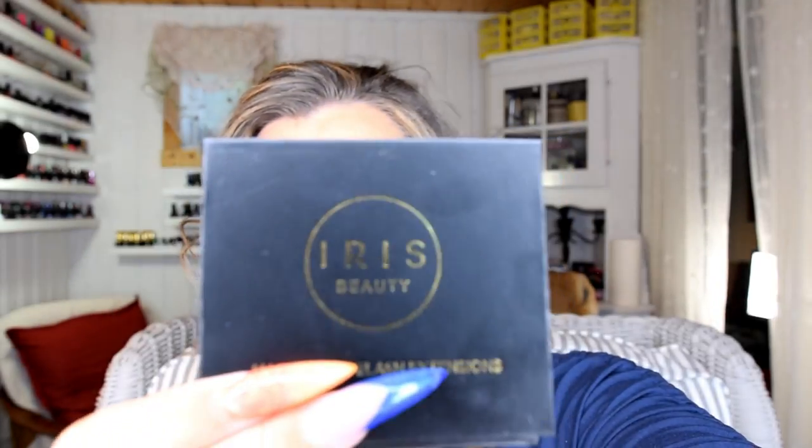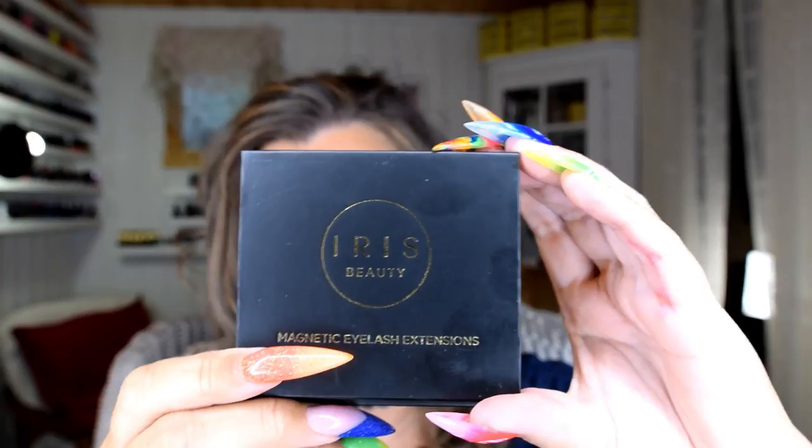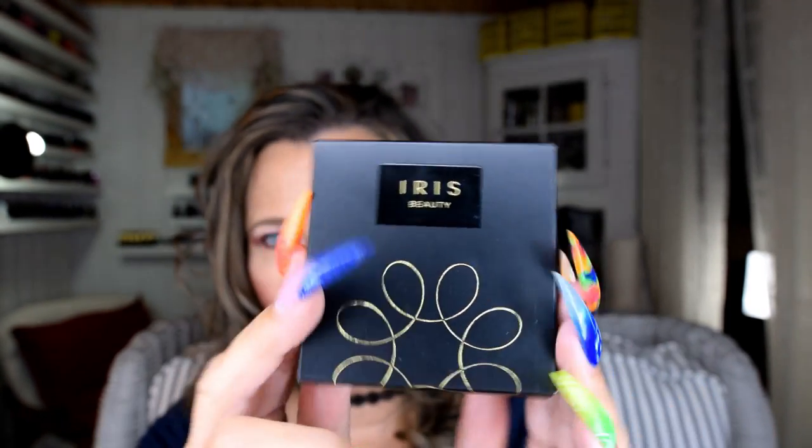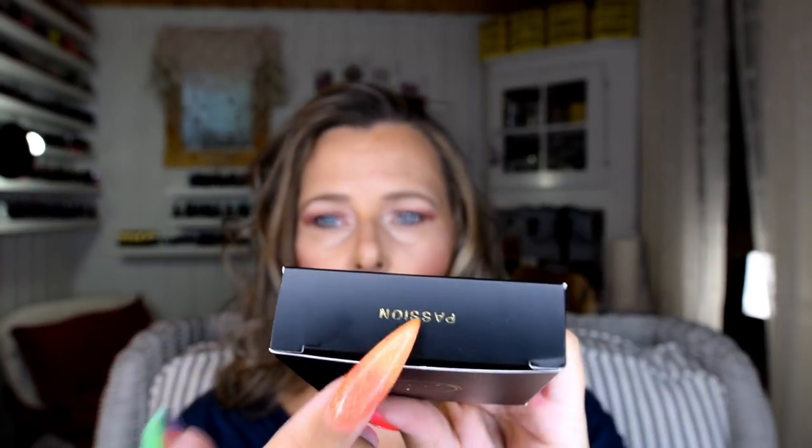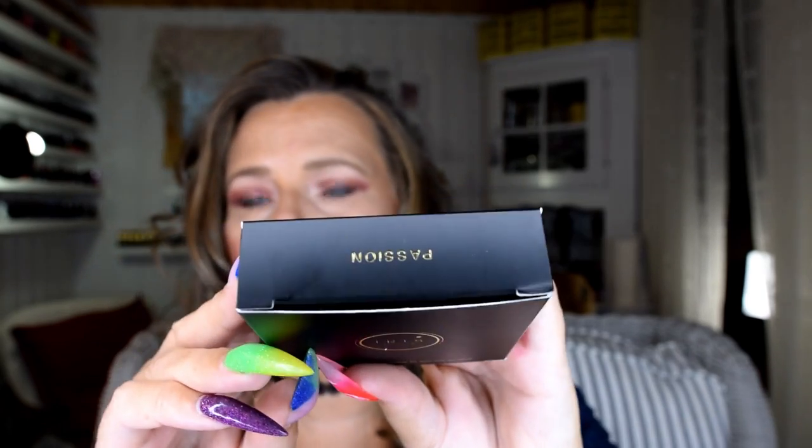This is so crazy! I'm supposed to look in the lens. I got contacted by a company called Iris Beauty and they wanted me to try their contact lenses, and I was like, I really want to try it out! This is their lenses and this is the Passion collection. They have three types of collections: Essential, Passion, and Intense.